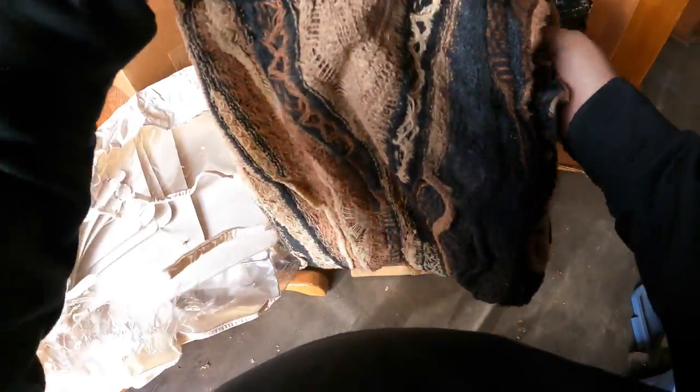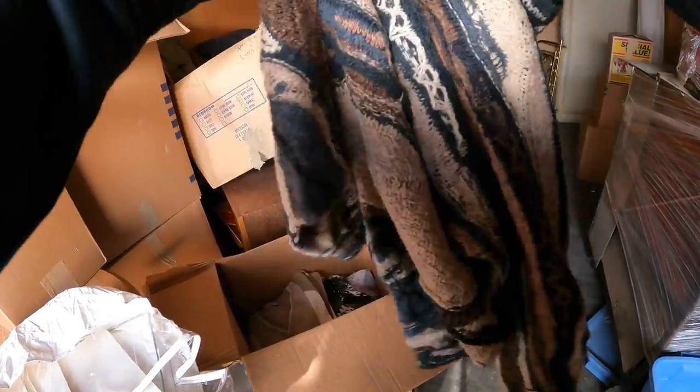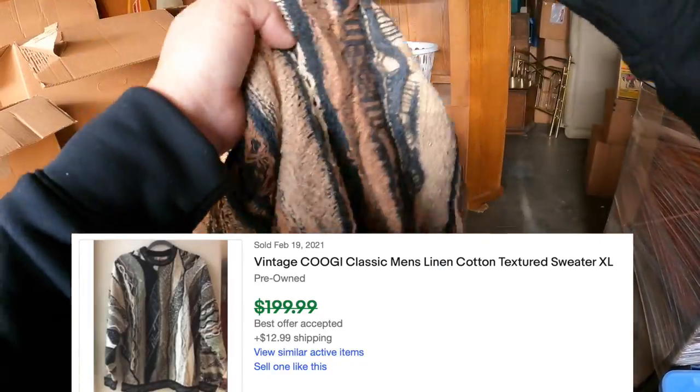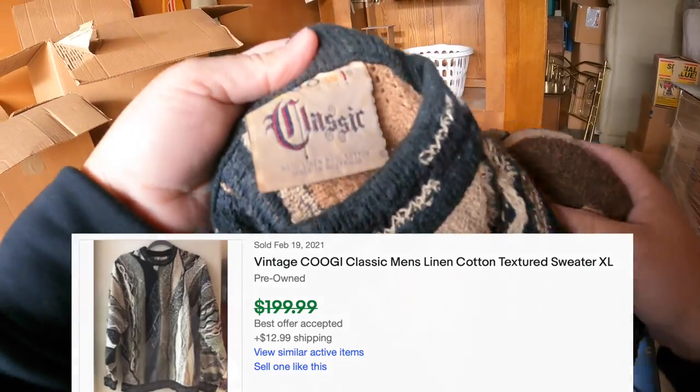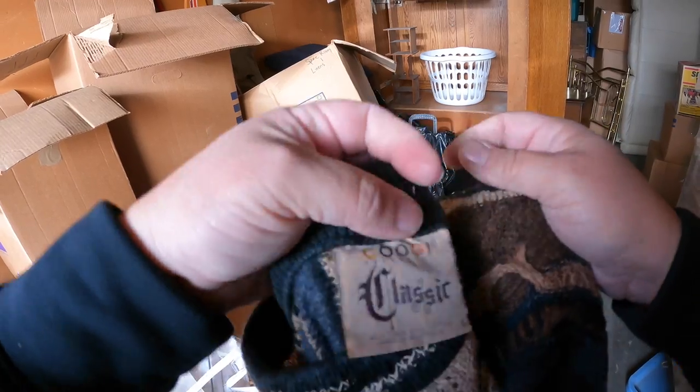I went through all those sweaters - nothing super interesting until now. Cuji classic, that could be a few bucks. I think the brighter, wilder colors are more desirable, but that definitely looks older. No date on it, it's beautiful though - very nice.